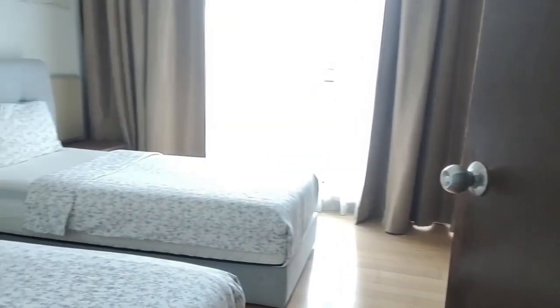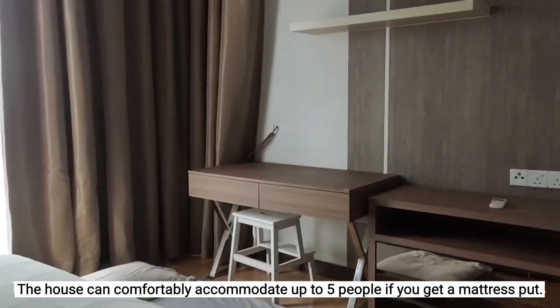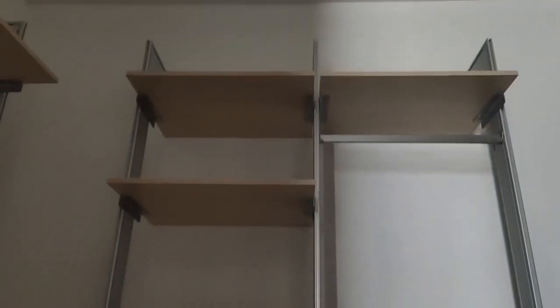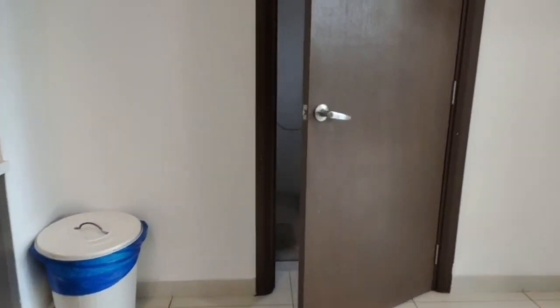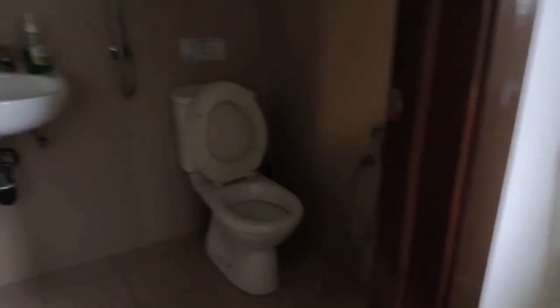This is the first bedroom that has two single beds and comes with a study table and a cupboard. This is the second bedroom that has a king size bed and comes with a table as well, and it also has an attached bathroom. Outside the bathroom there are again some shelves. There's another common bathroom that is smaller than the first one. Right behind the dining table there is also a washing machine.